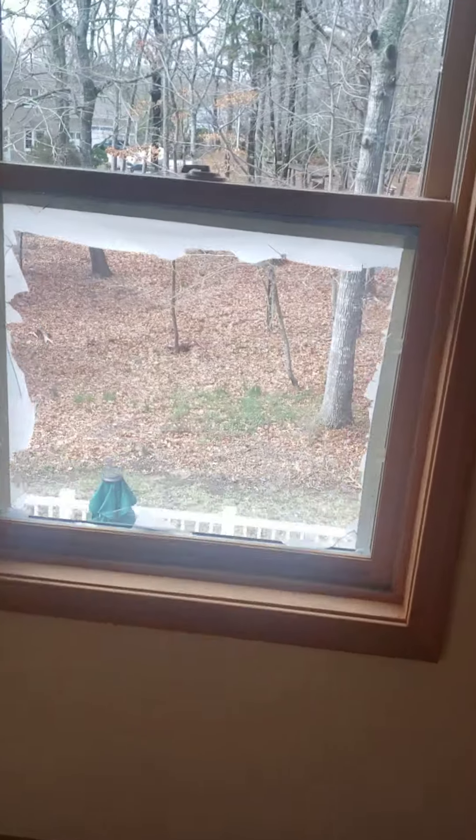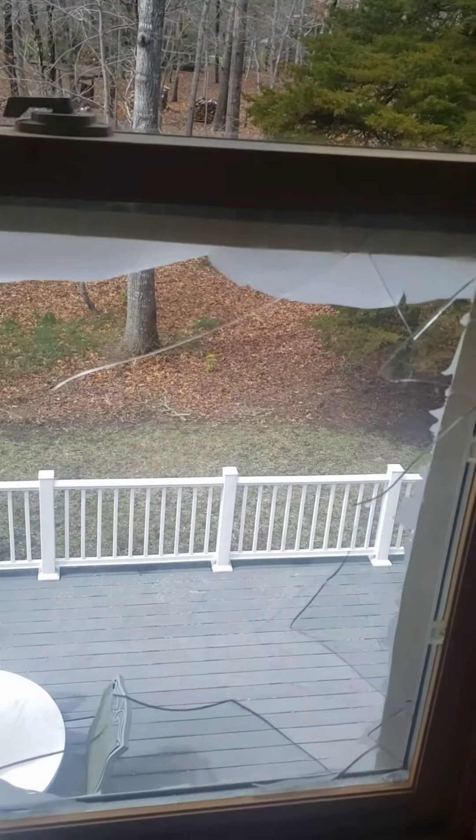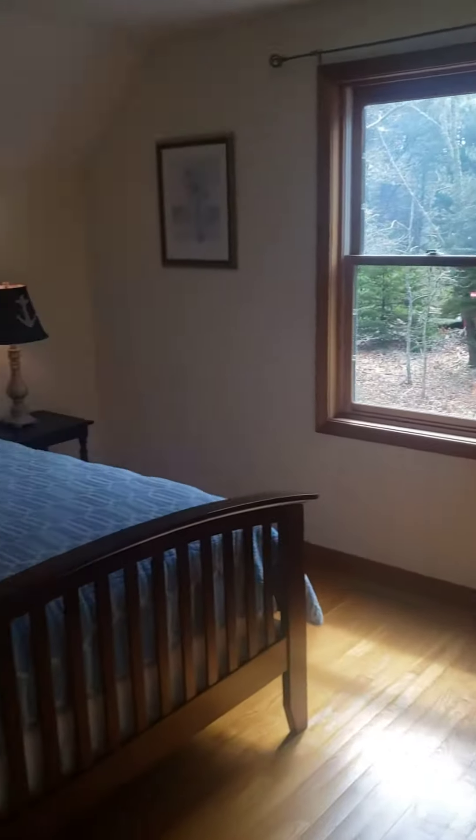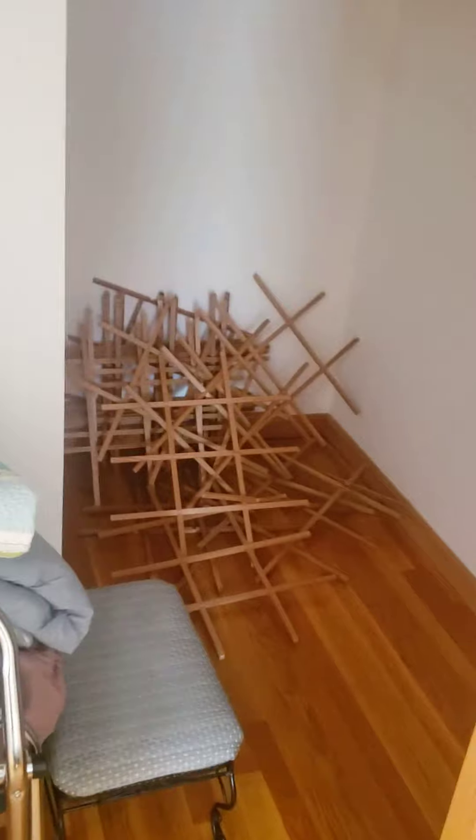Looks like there is a broken window. Other than that, it looks fine — the windows are in good shape. Pretty big closet. Those little grates are for the windows, if you wanted to put them in.